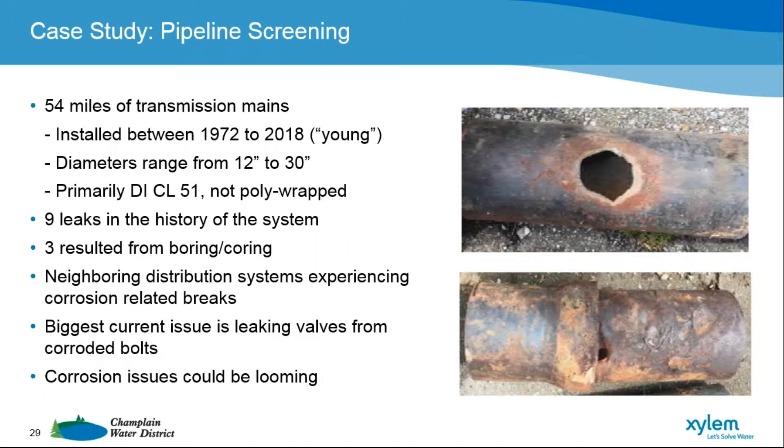You might wonder what we're really concerned about. Well, a lot of our transmission mains run alongside our neighboring distribution system mains. Those mains date back into the 1940s and 50s — a lot of them are cast iron. What we're seeing with those, as shown in the two pictures on the right, is corrosion related to soil conditions — the same soil conditions that our mains are in, in the same vicinity as these events that are occurring.